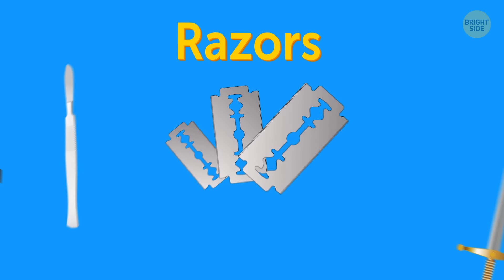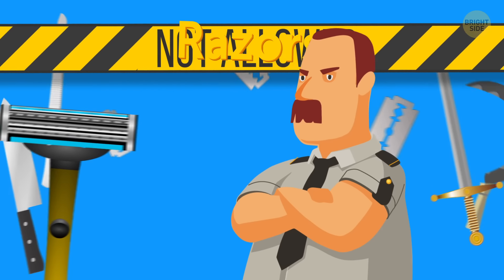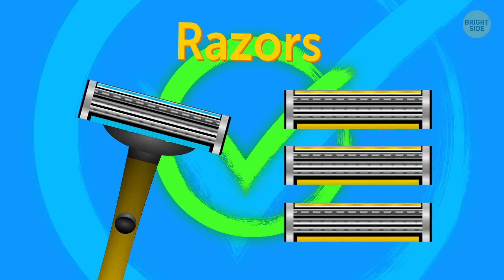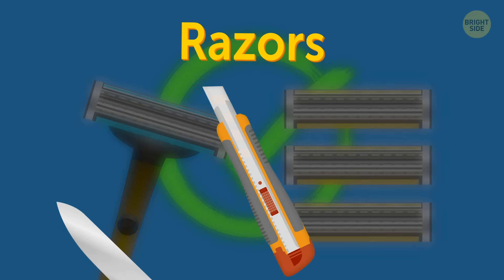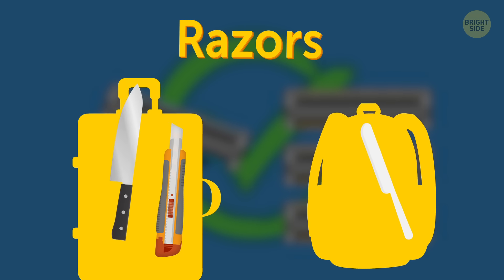Razors. Anything with an uncovered blade is not allowed through security. A disposable razor or cartridge blades can be taken on board, but box cutters and knives — with the exception of a smooth butter knife — should be kept in your checked luggage.